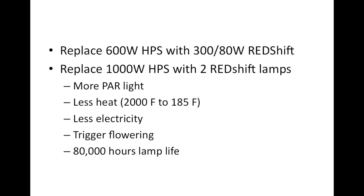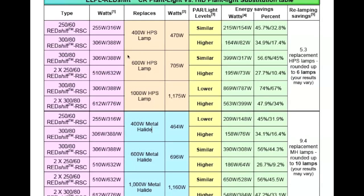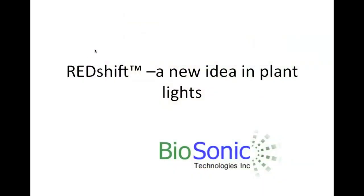Why switch? Enormously more PAR light, dramatically less heat, and those two things together mean you'll use 50 to 70 percent less electricity than you're currently using. You get control over triggering flowering and bud initiation, and 80,000 hours of lamp life. Redshift — a new idea in plant lighting from Biosonic Technologies, a North American company selling to retailers.